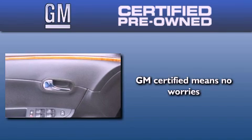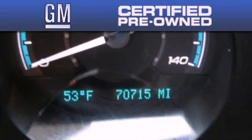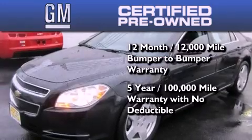You could have peace of mind knowing that this Chevrolet is backed by a 12-month bumper-to-bumper warranty and a 5-year, 100,000-mile powertrain limited warranty. Plus, it passed a 117-point inspection and has been reconditioned to make sure it's ready to be driven home.